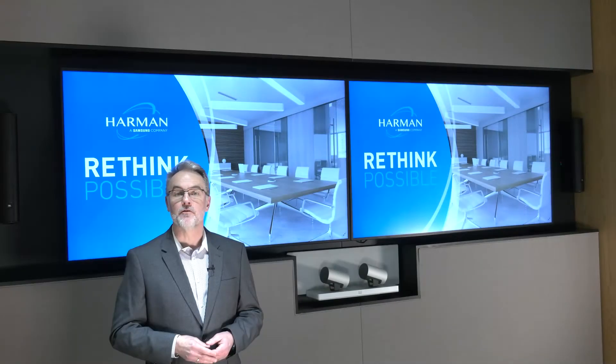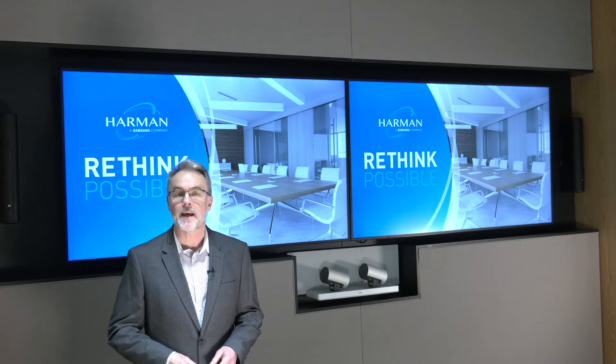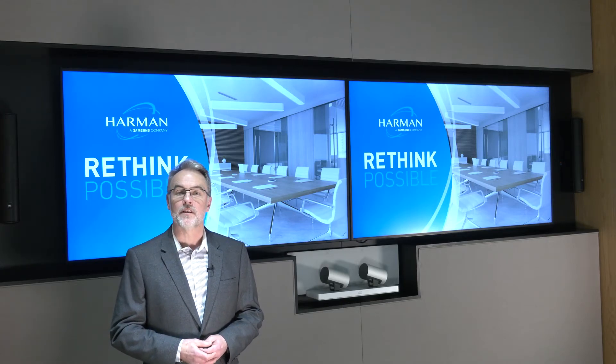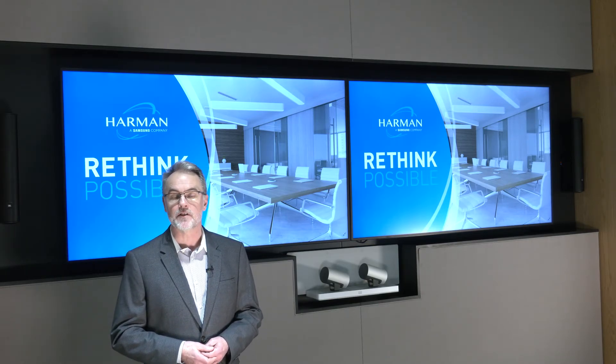Back to the equipment in the room itself — we're using the latest 4K displays, so it makes sense to install a solution that's capable of switching full 4K resolutions and HDR, so we don't have to compromise on video quality. It's also worth noting that if these displays had HD-BaseT connections, I'd be able to connect directly to them without using DXLink receivers.